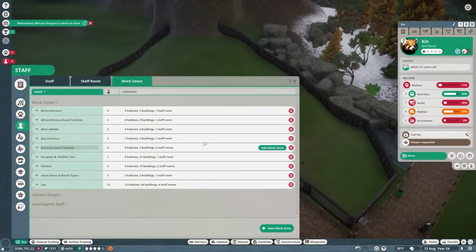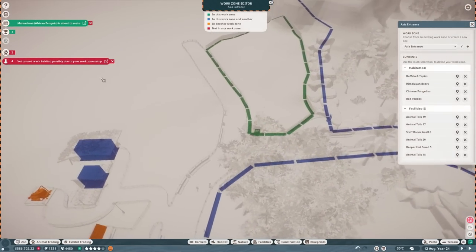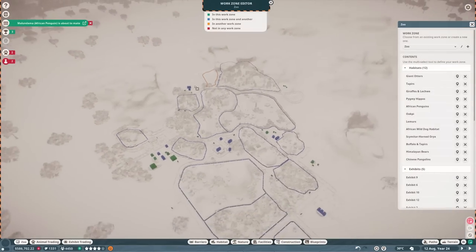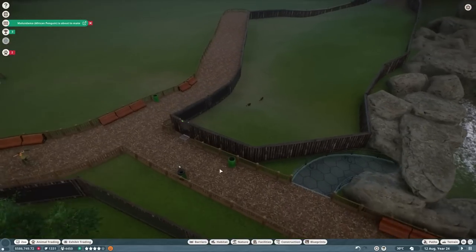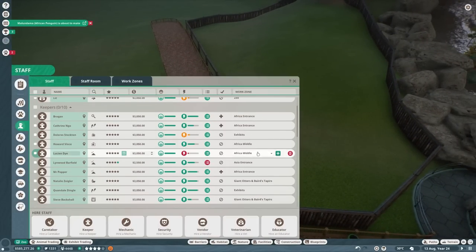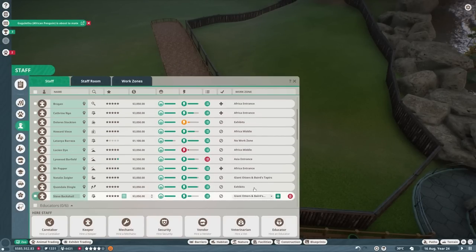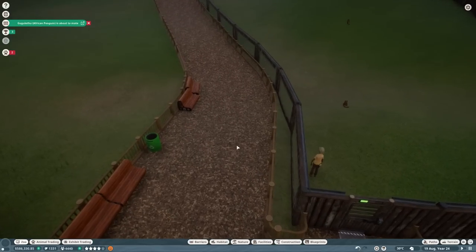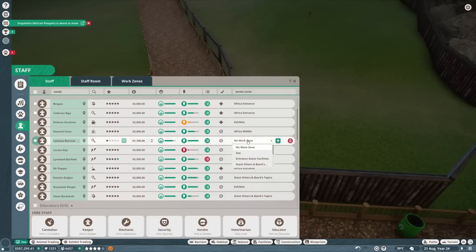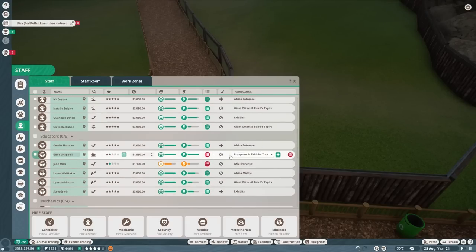We're getting alerts because they're not in a work zone. I'm going to add this to Asia entrance — this is probably the last habitat we'll have in this work zone since we've already got three others. We need to add it into the zoo work zone as well so our mechanics and vets can access it. We've got one keeper at the minute on Asia entrance with quite a high workload, so I'm just going to hire another keeper and set them to the same. Our tours — the educator doing the tour says they've got quite a lot to do, which means they're working. They're quite low in levels though, which could be why.